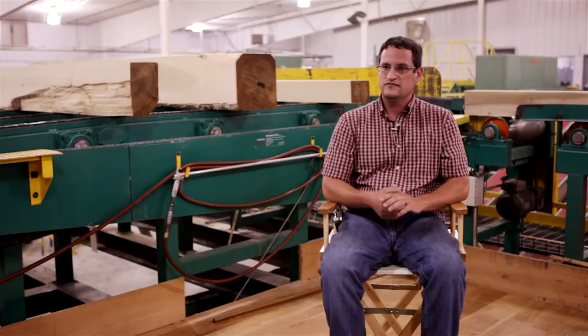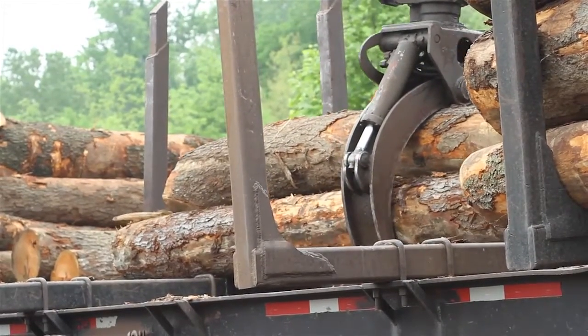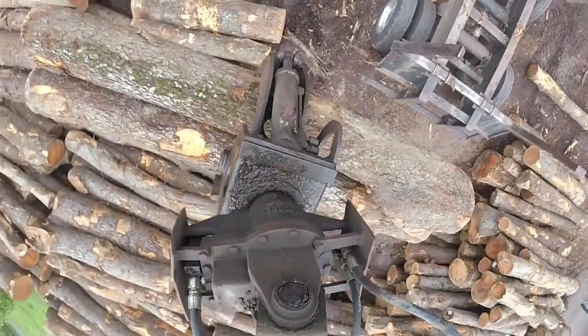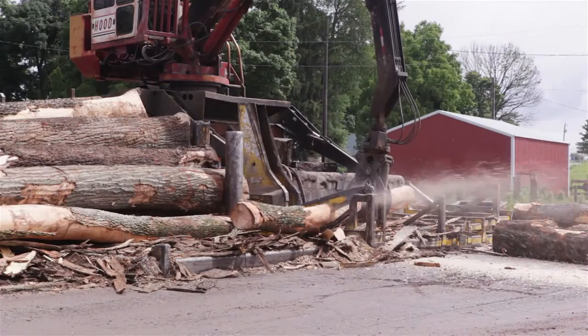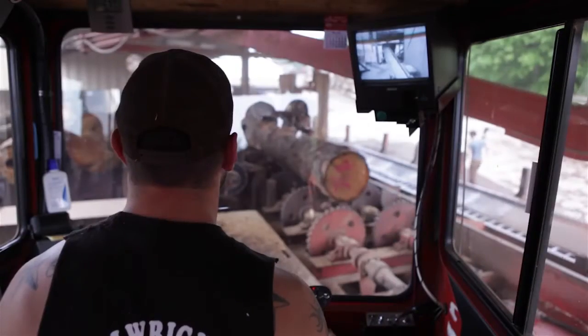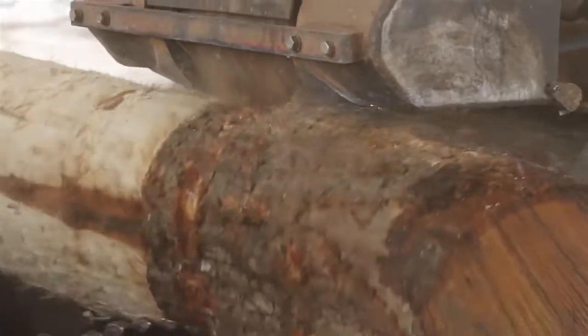Here at our sawmill, everything starts in the log yard. We bring our logs in tree length so we can cut them to specific sizes per customer's orders. Say somebody needs a lot of 16-foot lumber, we can cut a lot of 16-foot logs. From there, the logs will go onto the debarker to remove the bark, then run them through a metal detector to make sure there's no hardware in the logs before we feed them into the mill.